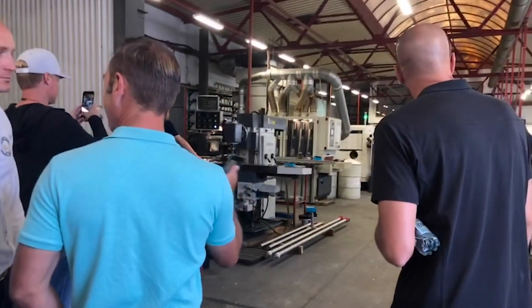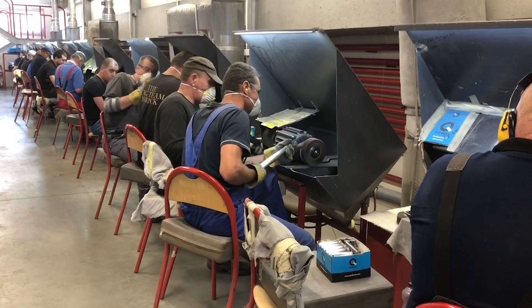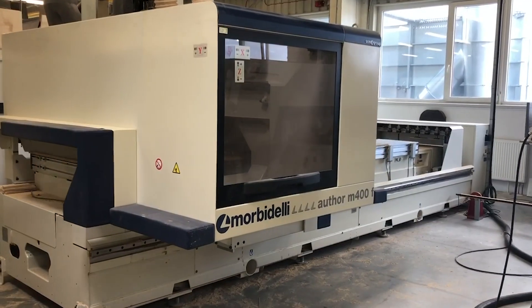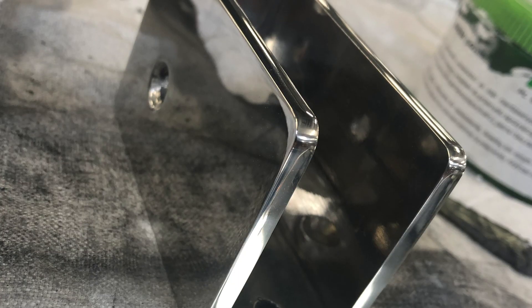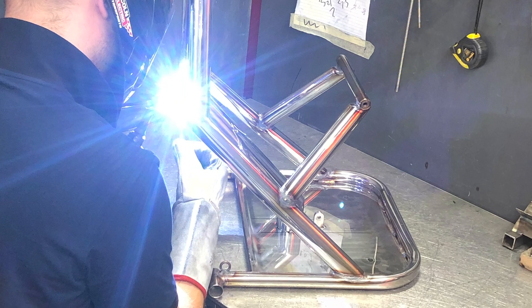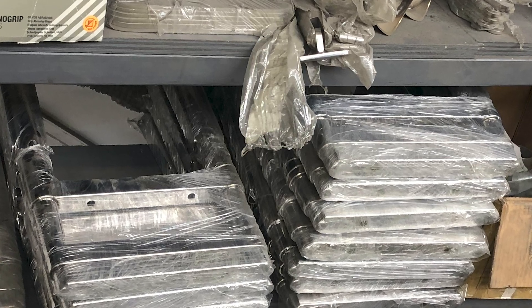And the people — I met a lot of the people that work here at the factory, just great people in Poland. They are hardworking and dedicated. I would say the investment in automation and the amount of machinery that they have — we were blown away by the investment they've put back into the company. I was most blown away by their stainless steel process — polishing and building their own parts. They don't buy any finished products.